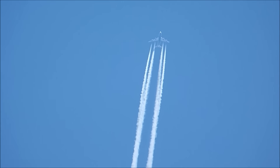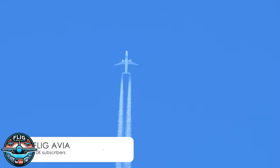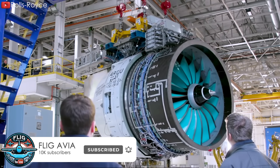So which engine do you think brings more impressive results? If it's UltraFan, please comment number one; otherwise, comment number two if you prefer GE9X. So with impressive parameters from a new player like UltraFan, how does this engine operate?